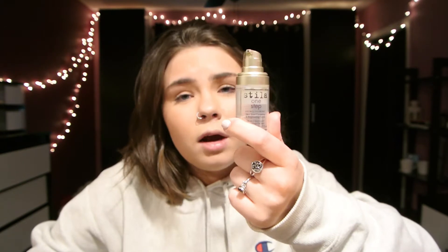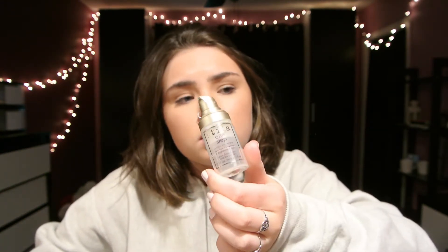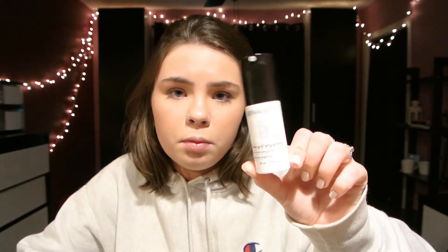Primers. This is just a tester right now because my full size is empty, but I use the Stila One Step Corrector. It has green, purple, and orange in it — it's color correcting. I usually wear that every day, even if I'm not wearing makeup, because I feel like it just makes my skin look a little better. I did just get the Dermablend Instagrip Jelly Primer. I tried it for the first time like two days ago — it's really weird. It literally feels like when you were a kid and you'd put glue on your hand and then rip it off. But it dries and it really grips your makeup — I felt like my makeup stayed on really well when I wore it.